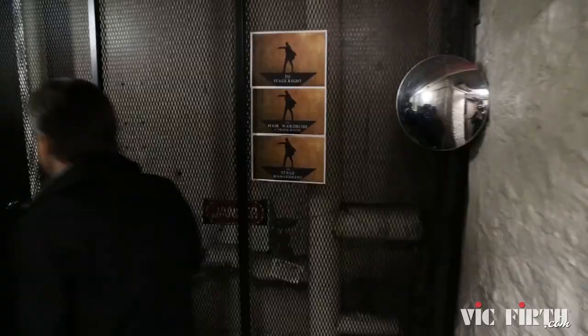So now where do you guys spend your time working? We're underneath the stage. So give me a little — what do we see in here, what are we going into? This is the entrance of the downstairs, which is what they call the green room.